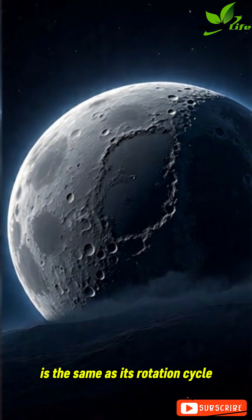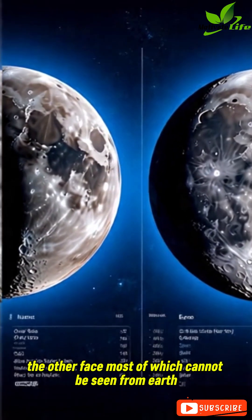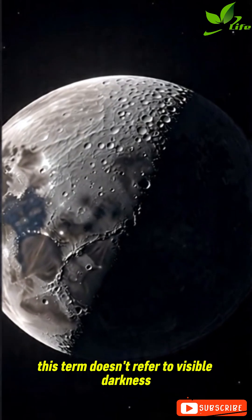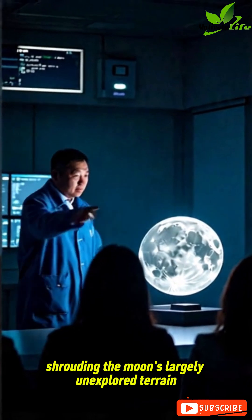As the Moon's revolution cycle is the same as its rotation cycle, the same side always faces Earth. The other face, most of which cannot be seen from Earth, is called the far, or dark, side of the Moon. This term doesn't refer to visible darkness, but rather the mystery shrouding the Moon's largely unexplored terrain.